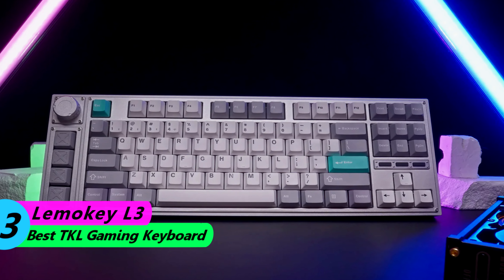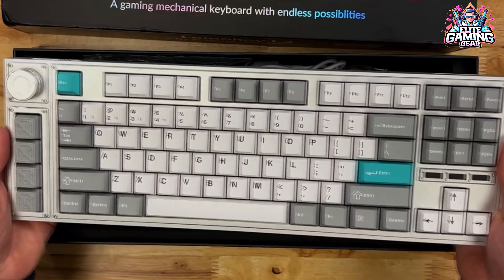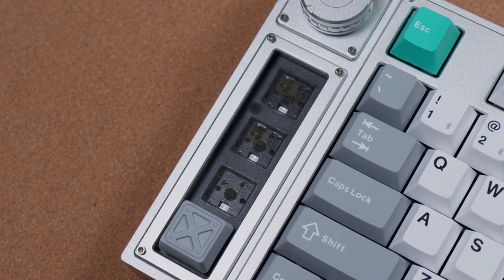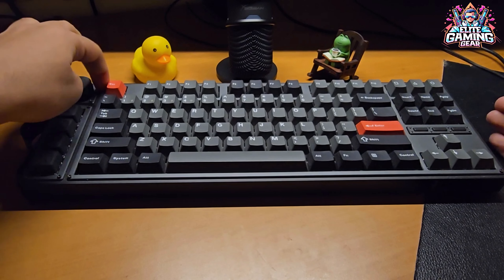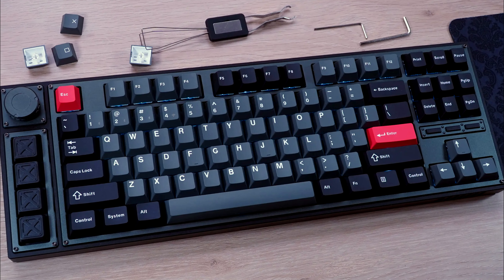Number 3: Lemakee L3 — Best TKL Gaming Keyboard. The Lemakee L3 is a tenkeyless keyboard that offers a good balance of features and affordability. It has hot-swappable switches, so you can easily customize the feel of the keyboard. It also features per-key RGB lighting and programmable macros.